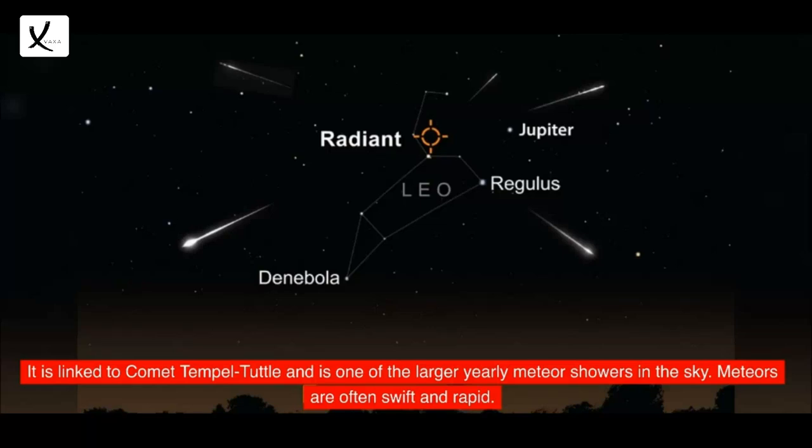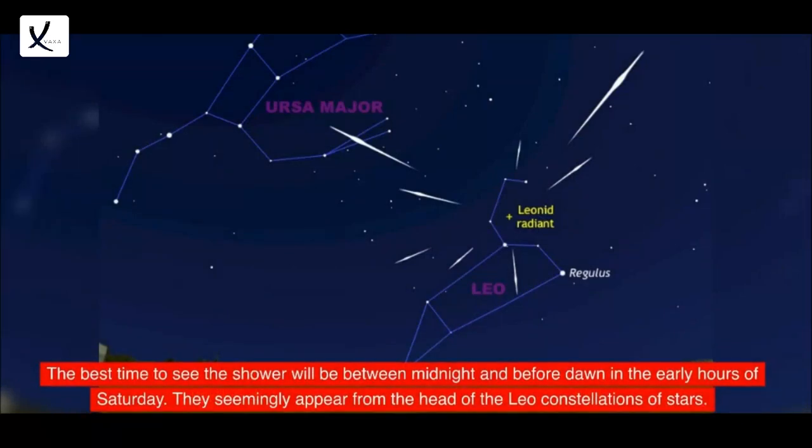Meteors are often swift and rapid. The best time to see the shower will be between midnight and before dawn in the early hours of Saturday. They seemingly appear from the head of the Leo constellation of stars.